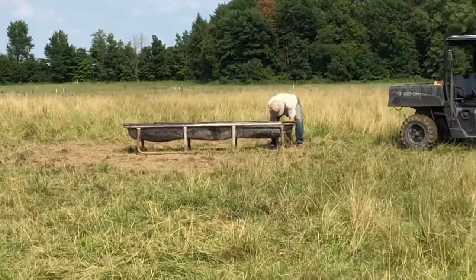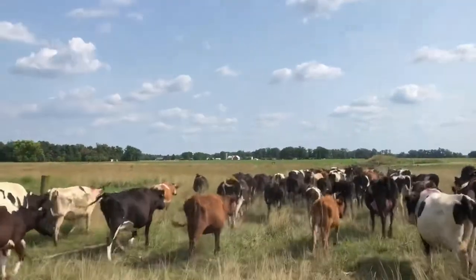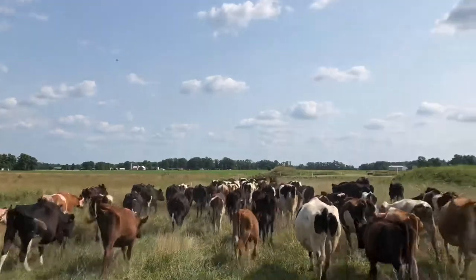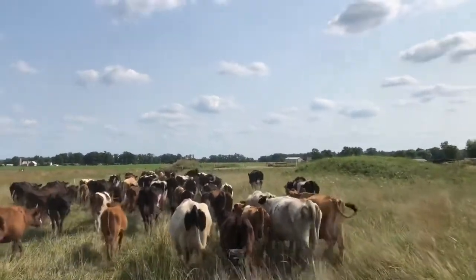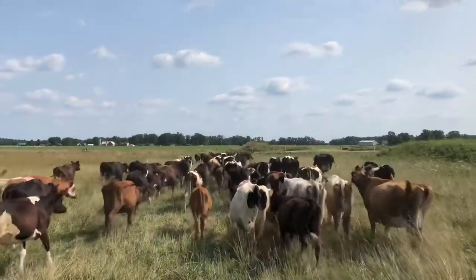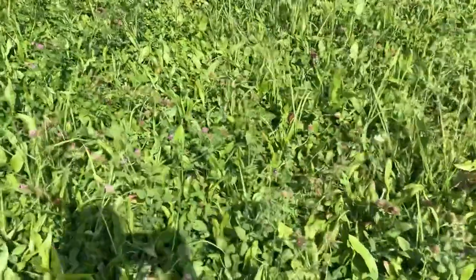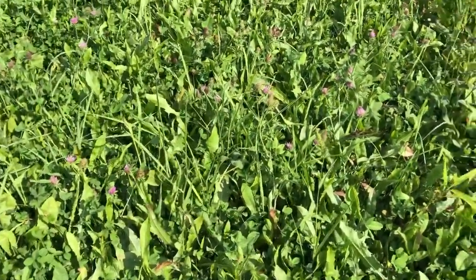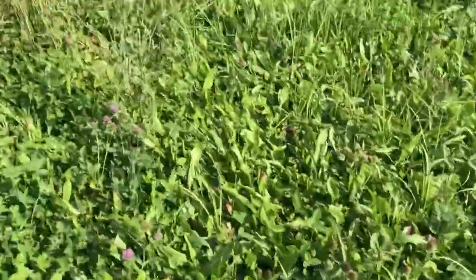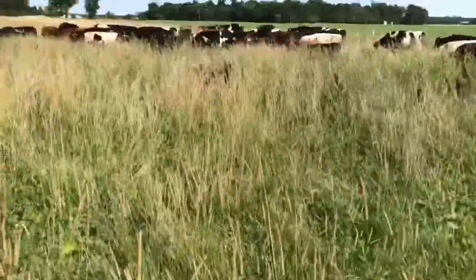There's the cows walking over to their new pasture. Here's a video of what the pasture looks like that the cows just came into — a lot of red clover, looks like a lot of dandelions, a little bit of chicory. This is headed-out grass — timothy.